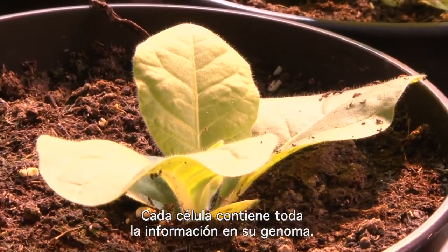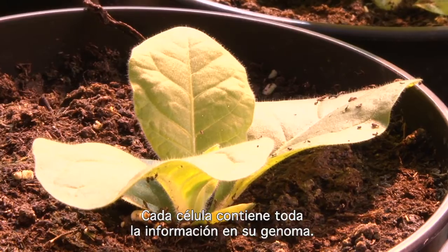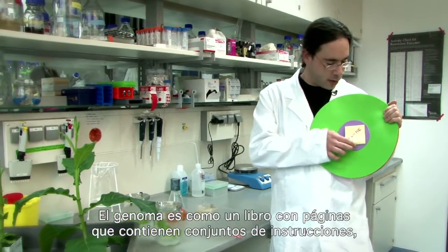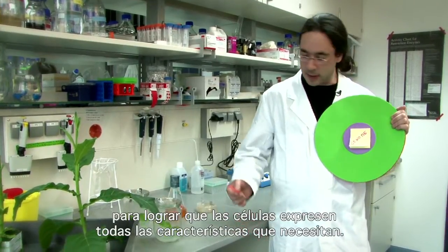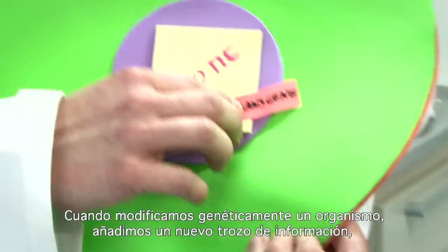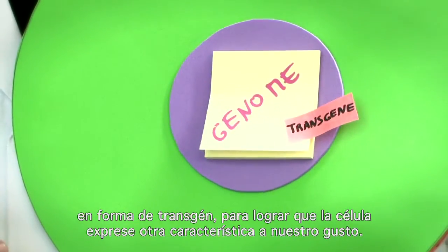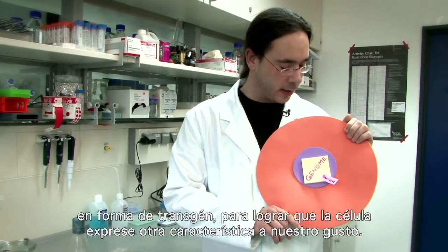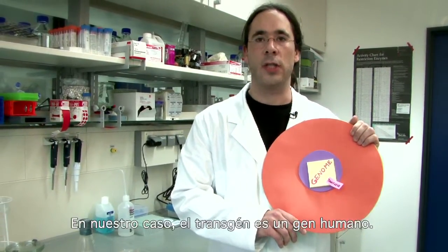Every cell contains the entire information in its genome. The genome is like a book with pages and sets of instructions to make the cell express all the properties it needs. When we make a genetically modified organism, we add a new piece of information in the form of a transgene to make the cell produce a novel property to our liking. In our case, the transgene is a human gene.